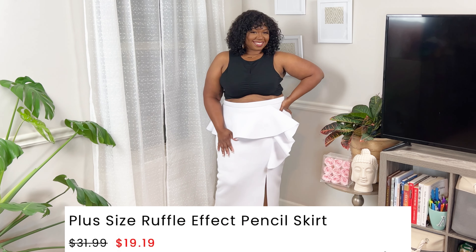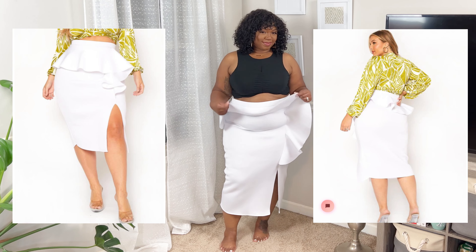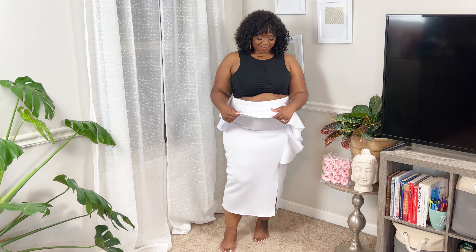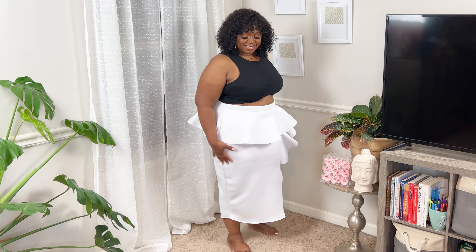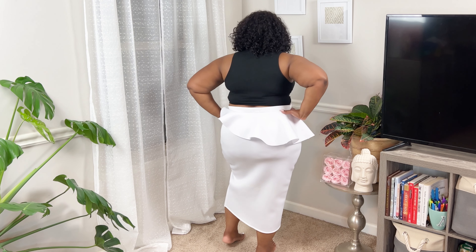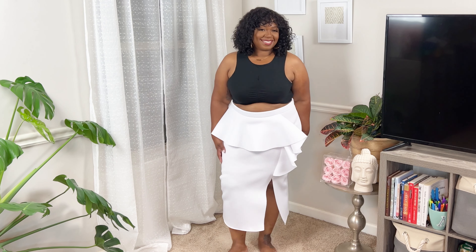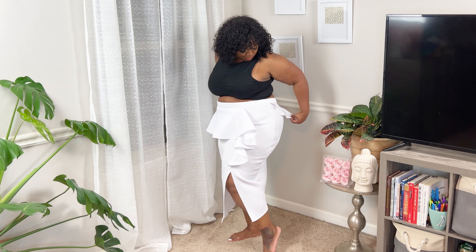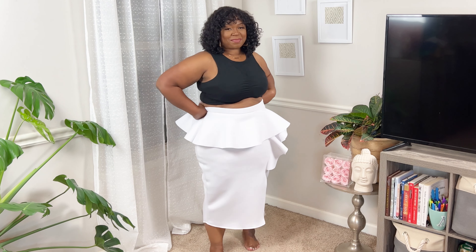Next up is this plus size ruffle effect pencil skirt — definitely a statement skirt. I kept on the top from the previous look just to show off the skirt. I love it, but the material surprised me — it feels like a thick, spongy foam, which I didn't expect. It's pretty thick and has a ruffle effect along the whole top of the waistline, with a split that comes down on the front side. I really love this skirt; I'd only change it to be a little more fitted for a pencil skirt.